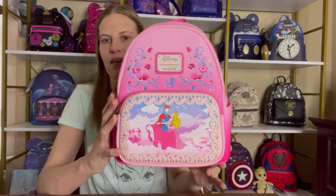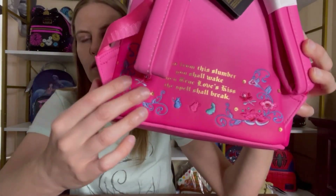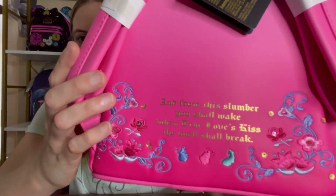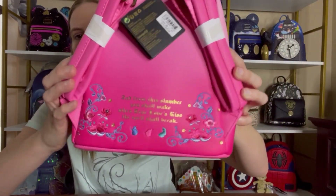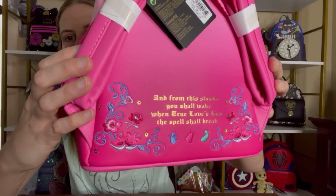Just to show you the back — again all of these little designs are embroidered, and then you have this saying: 'And from this slumber you shall wake, when true love's kiss the spell shall break.' That is so pretty; I'm so glad that I was able to pick this one up.